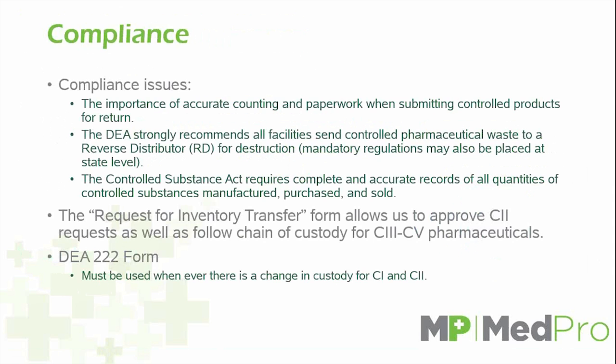Second are the controlled substances. This is where the compliance issues really come into play. This is strongly enforced by the DEA through legislation known as the Controlled Substance Act, which requires you to complete accurate records of quantities of controlled substances manufactured, purchased, and sold. If you ever have a controlled substance that you need to get rid of, it is imperative to fill out a request for inventory transfer. That signifies to the DEA that you are transferring it to another company that is licensed to handle those controlled substances.